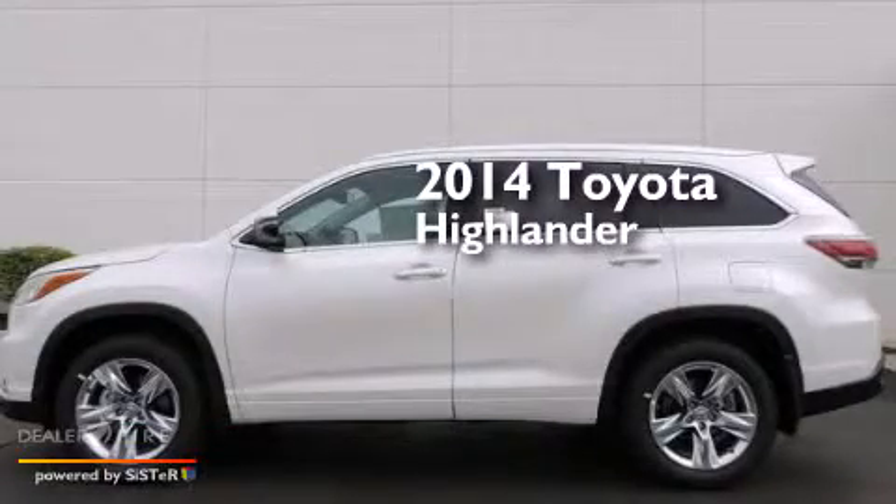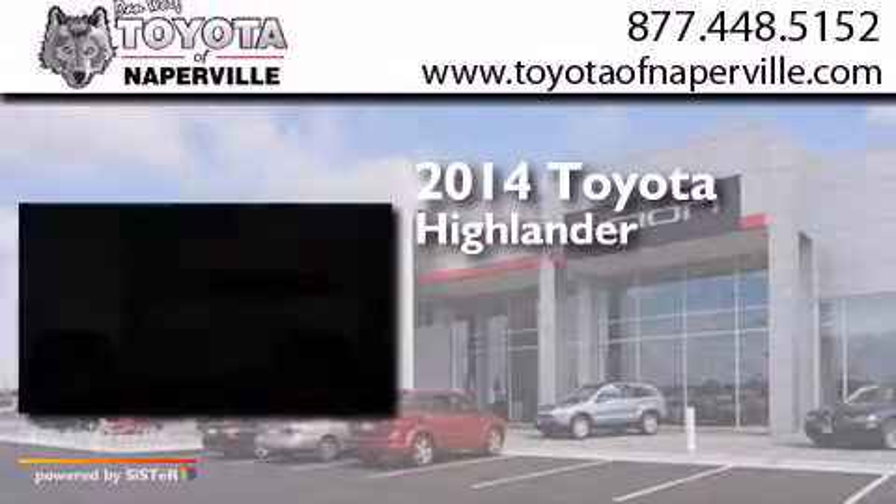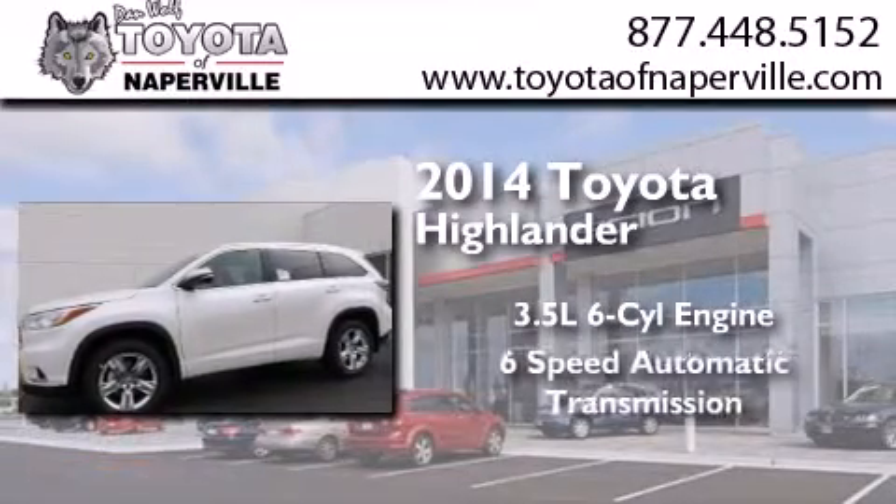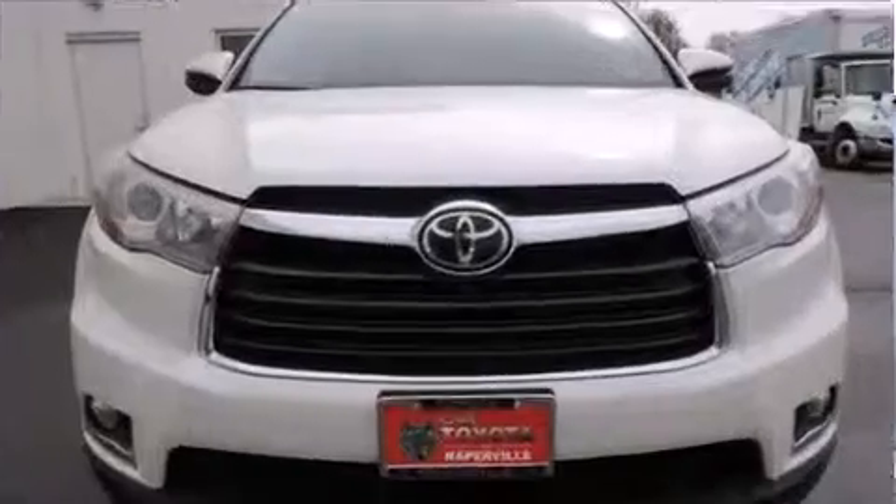This is a brand new 2014 Toyota Highlander. It has a 3.5-liter six-cylinder engine, a six-speed automatic transmission, and all-wheel drive.